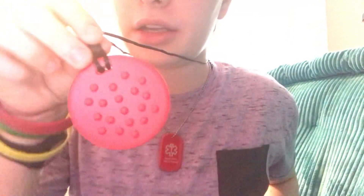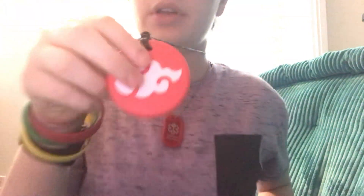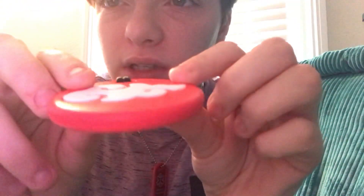Hello guys, so today I will be reviewing a chewy necklace from Sensibility. Here is the back, here's the front, and it's textured on both sides. As you can see, I love this — it is definitely for heavy chewers because it's very thick.